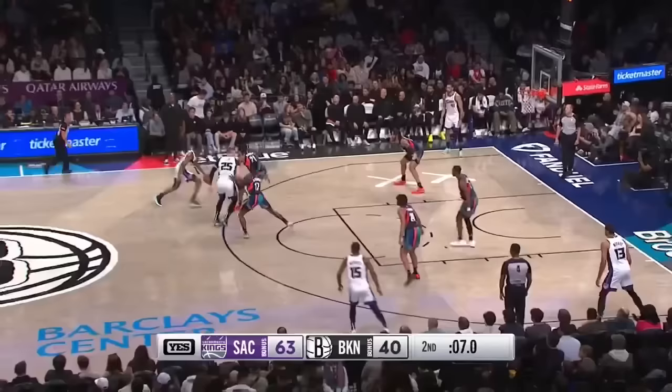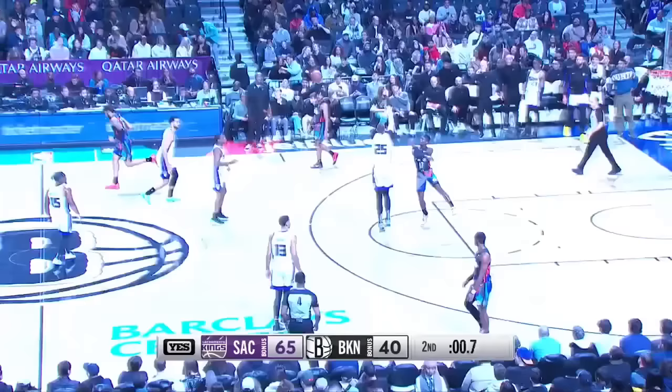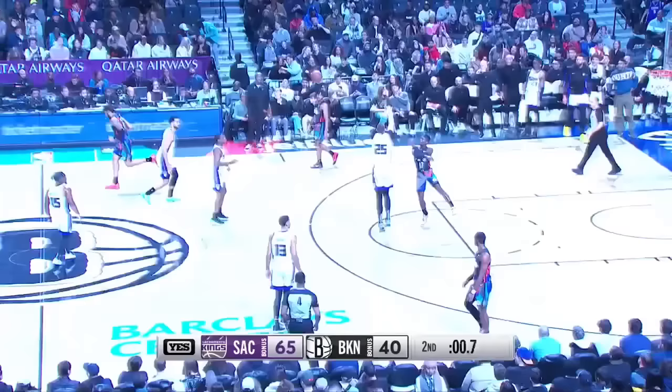Fox is starting to find that rhythm offensively. Three seconds left here in the fifth pass — spin off scores with 1.8 on the clock. It's a 25-point game. Schroeder will fling it — and it comes up short.